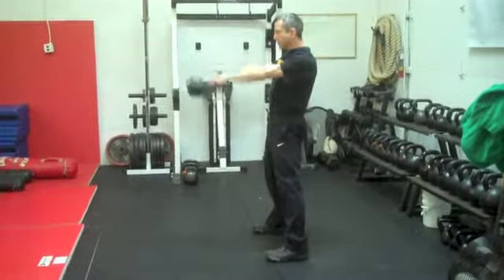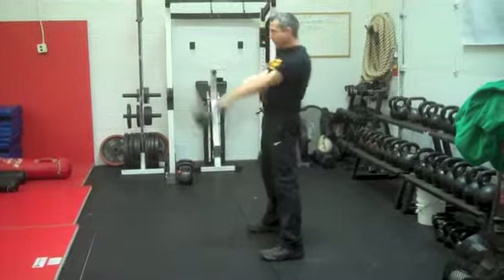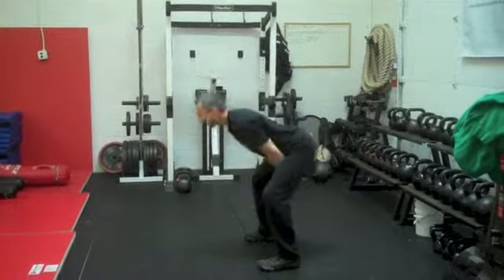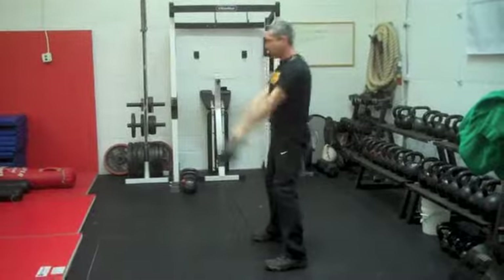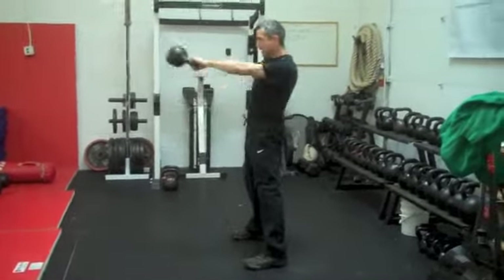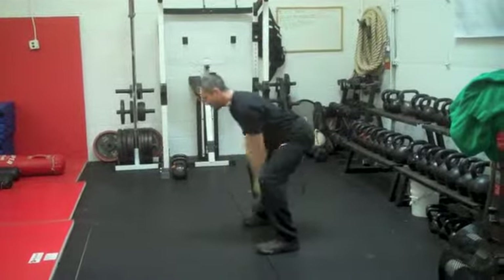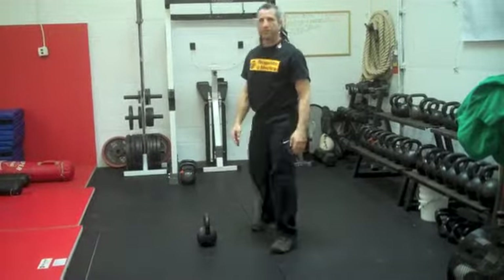I'm engaging my glutes at the top and retracting my shoulder blades. I'm not letting the kettlebell just fall down — I'm pushing it down. I'm also not letting it go too low; I'm keeping it high into my crotch. And that's basically the swing — it's the first movement that we teach our students.